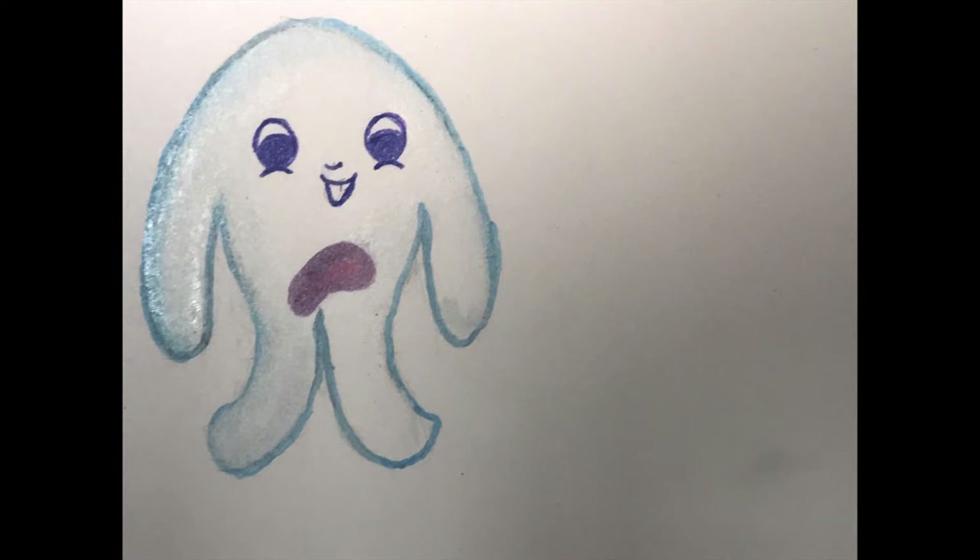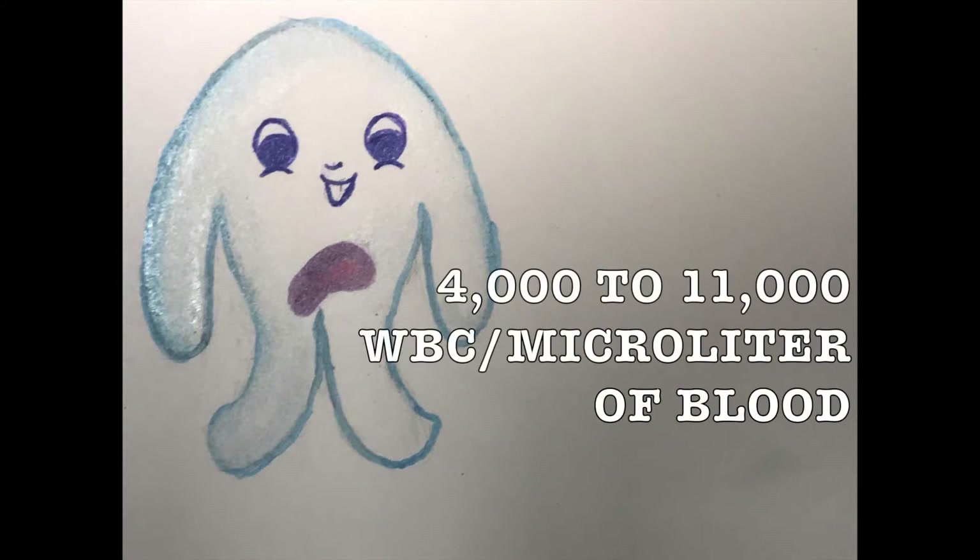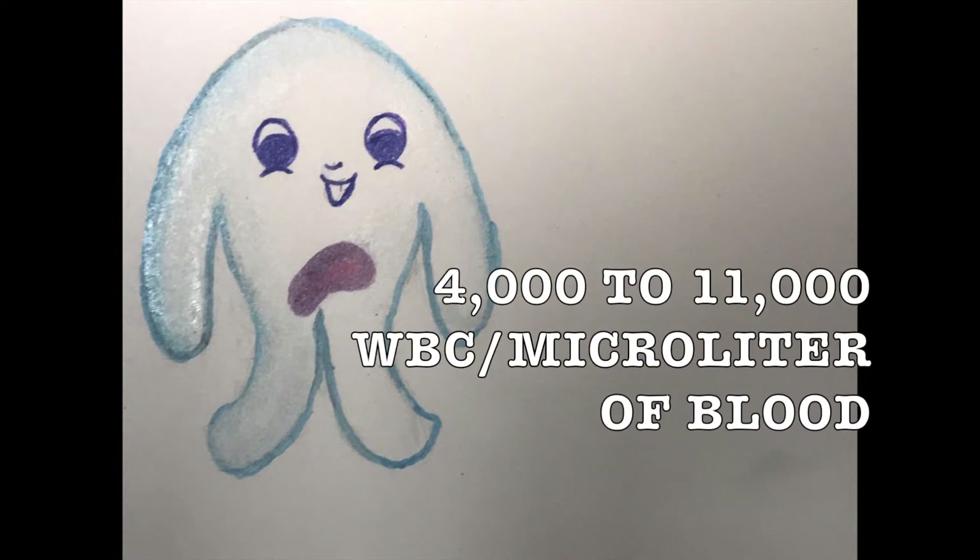The number of leukocytes in blood is an indicator of disease. The normal white blood cell count is usually between 4,000 to 11,000 white blood cells per microliter of blood.